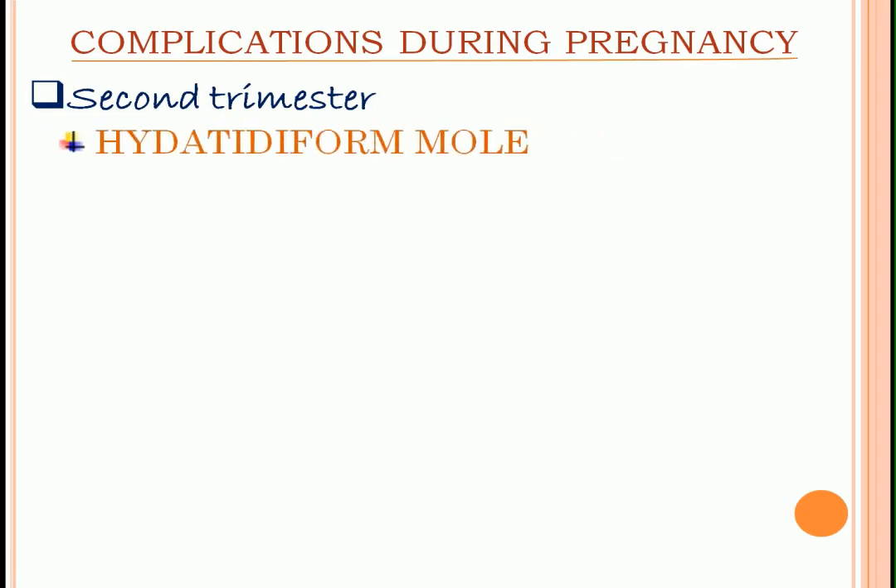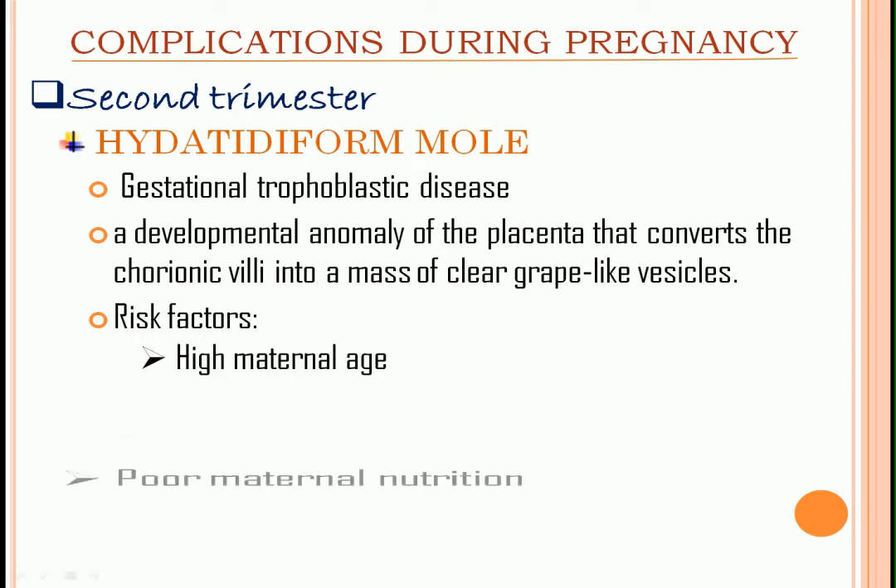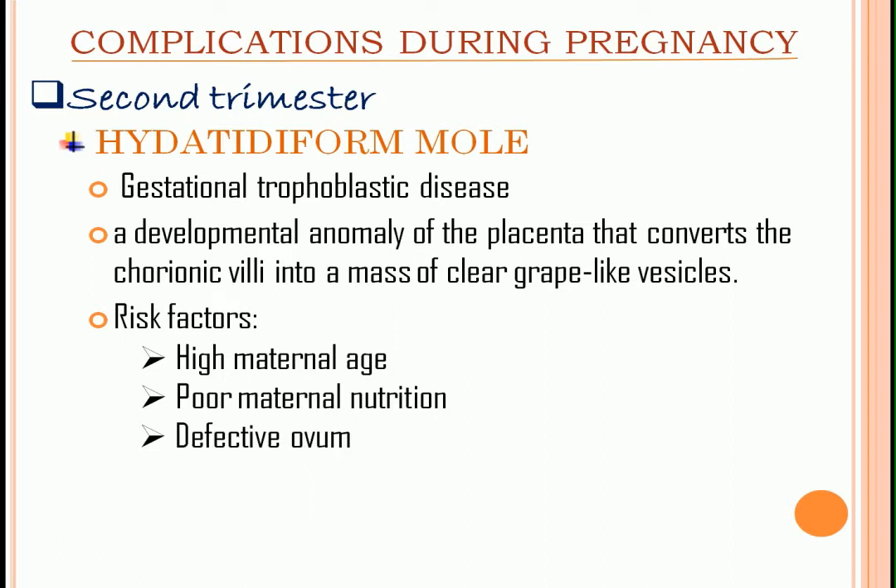Second trimester: hydatidiform mole, also known as gestational trophoblastic disease, due to rapid proliferation of the trophoblastic layer. Each mole is a developmental anomaly of the placenta that converts the chorionic villi into a mass of clear grape-like vesicles. The chorion is the fetal membrane closest to the uterine wall that gives rise to the placenta. Risk factors include high maternal age, poor maternal nutrition, defective ovum, and previous H-mole pregnancy.